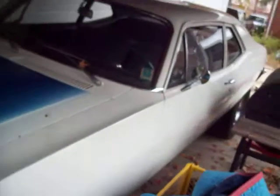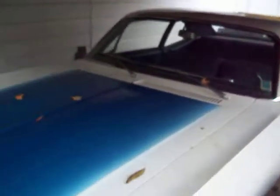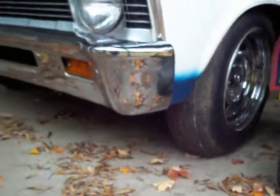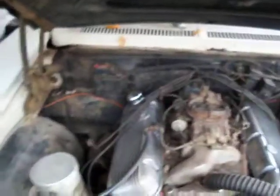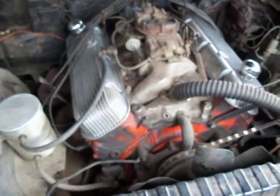It's got 10-inch wide slicks on it — they're 29 by 10s — with some itty-bitty rubber up front. But what's really sneaky about this one is what's under here: it's got the old California Custom valve covers on it.